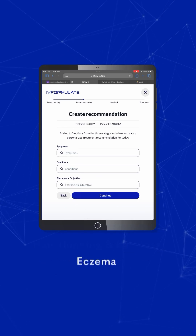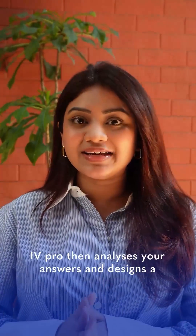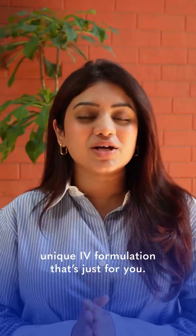Hair thinning and hair loss, eczema, and even gout. IV Pro then analyzes your answers and designs a unique IV formula emission that's just for you.